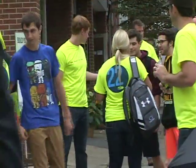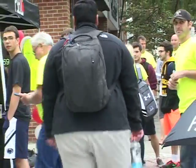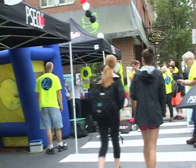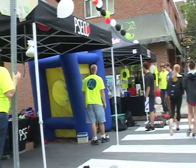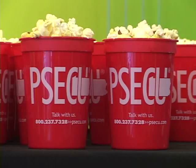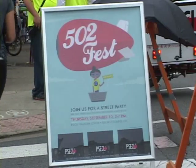Well, actually, we first opened back in June, and a lot of the students were off on summer break, so we wanted to welcome them back. So we put together our 502 Fest — it's just to welcome them back and welcome fall to the community.